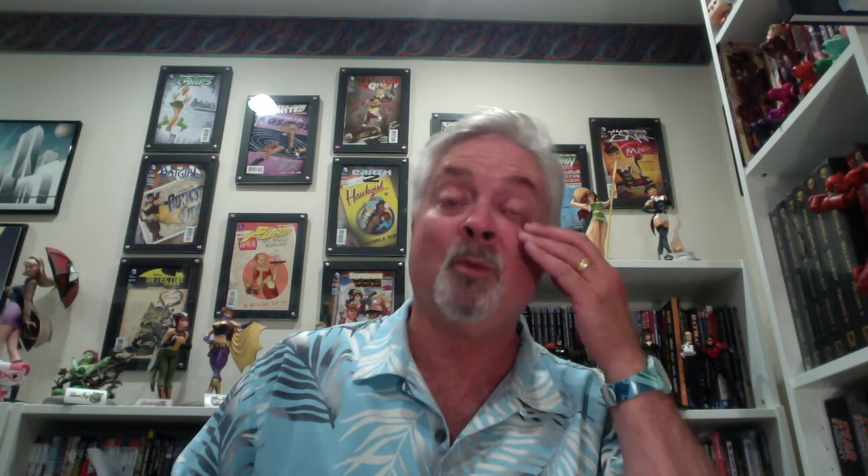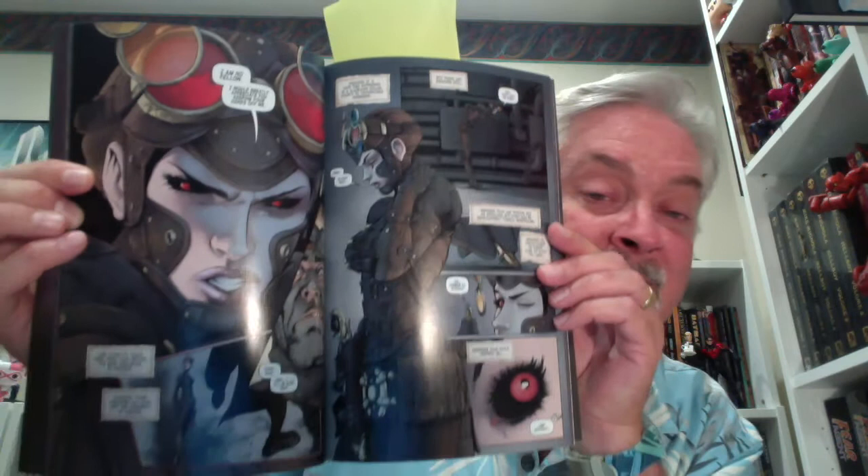Probably one of the best steampunk books I've ever read. Lady Mechanica has no memory of what happened to her. She was the victim of a mad scientist experiment — she has those mechanical limbs and augmented eyes. She spends all three books trying to figure out who she is, who she was, and what happened. The artwork is nothing short of spectacular, and Joe Benitez knows how to draw. It is a fabulously drawn book.